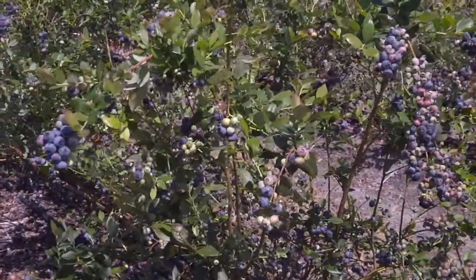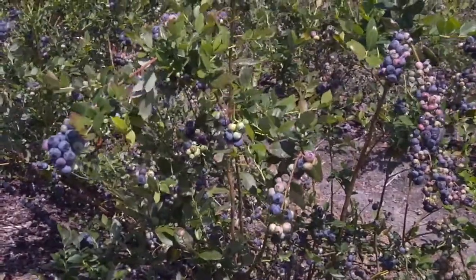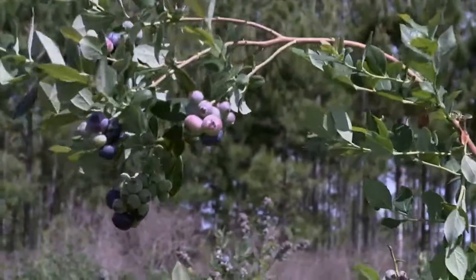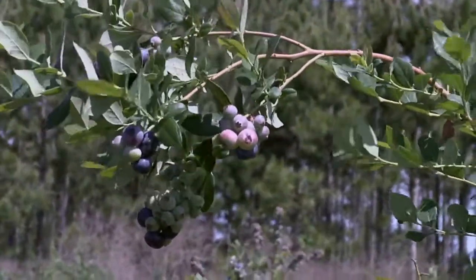When they're blue, they're ripe, and when they're ripe, it's time for them to be harvested. It's at this time that blueberries, having basked in the sun for several weeks, reach their most palate-pleasing flavor and sweetness.